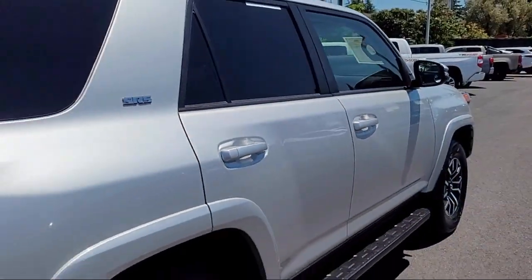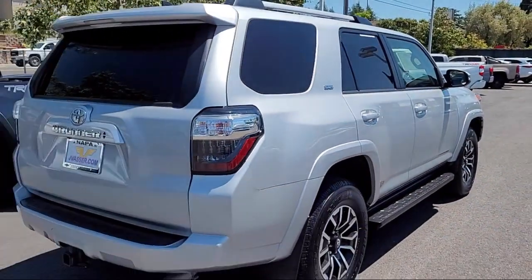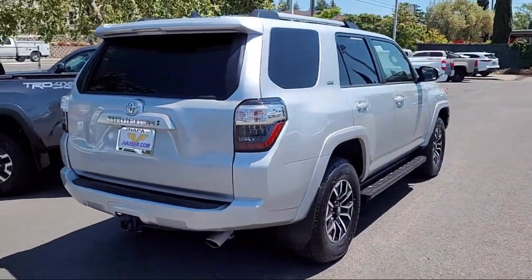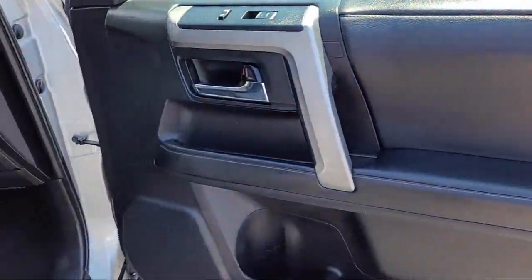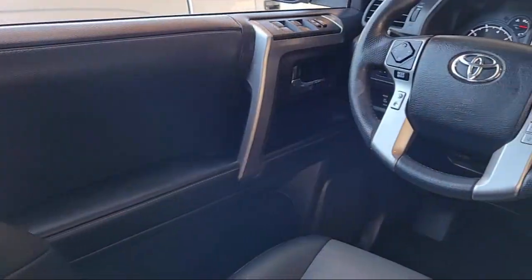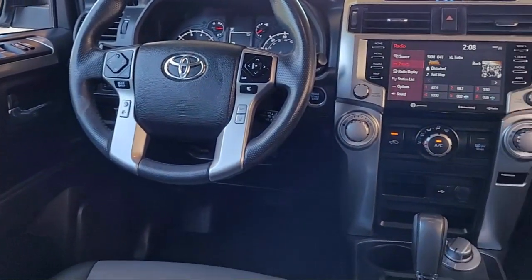Also featured are Apple CarPlay and Android Auto, roof rack crossbars, Softex synthetic leather seat trim, leather steering wheel with auto tilt-away, running board package, home link, and the vehicle has less than 85,000 miles on the odometer.